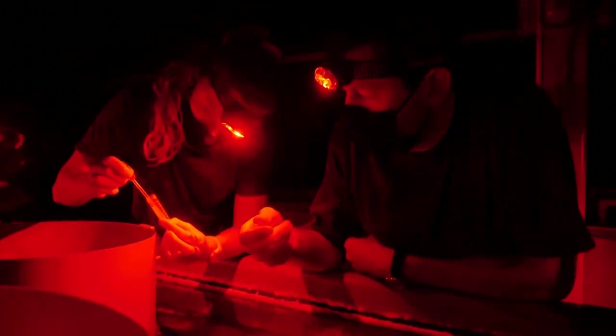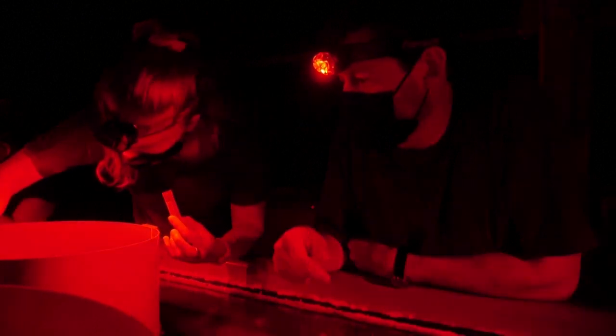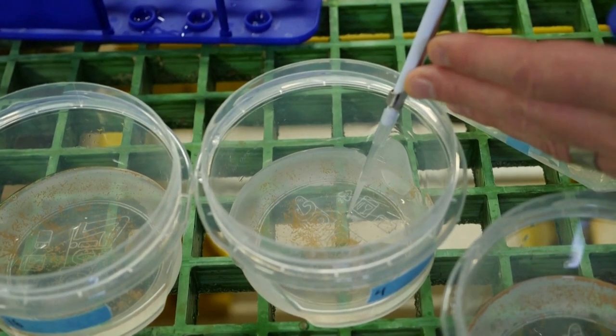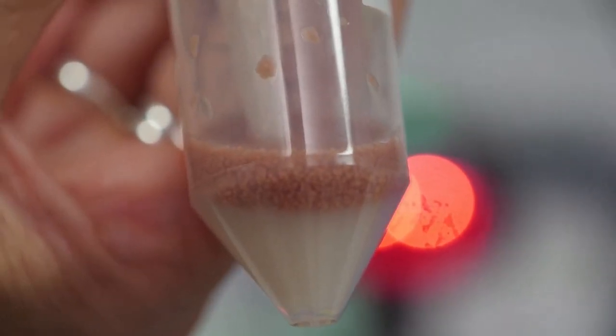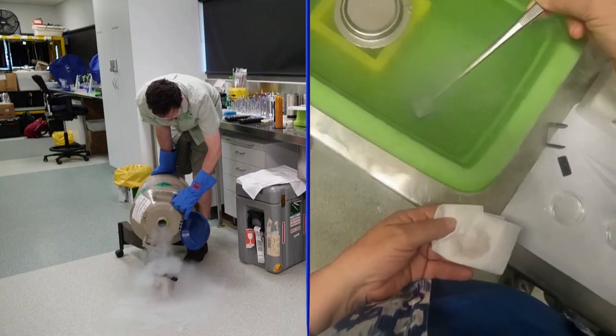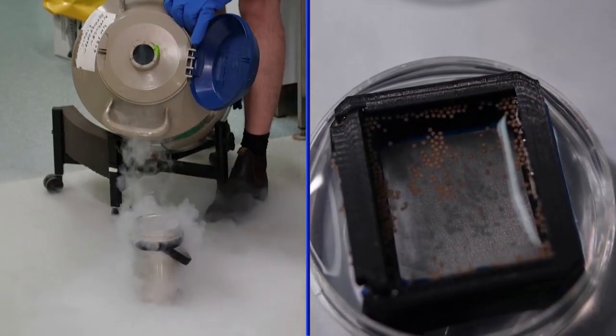And then we can send the eggs back for these guys to use for their fertilization experiments. If the fertilization is successful, the resulting larvae won't be planted in the reef immediately. Instead, they'll be frozen at nearly 200 degrees below zero.